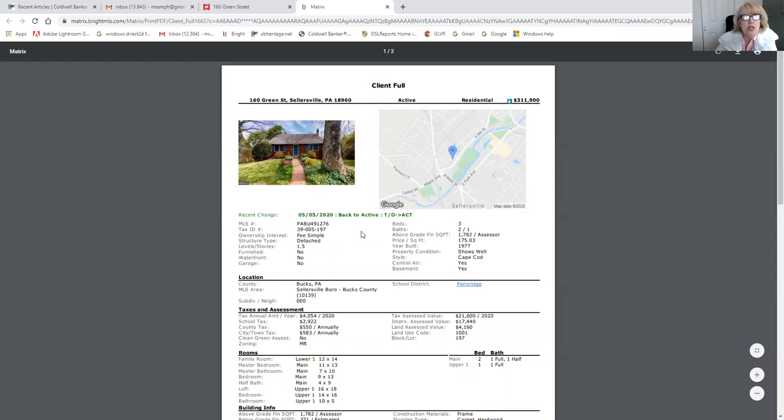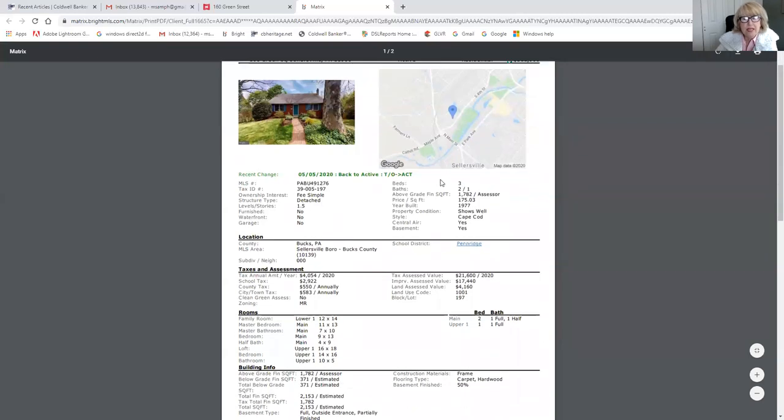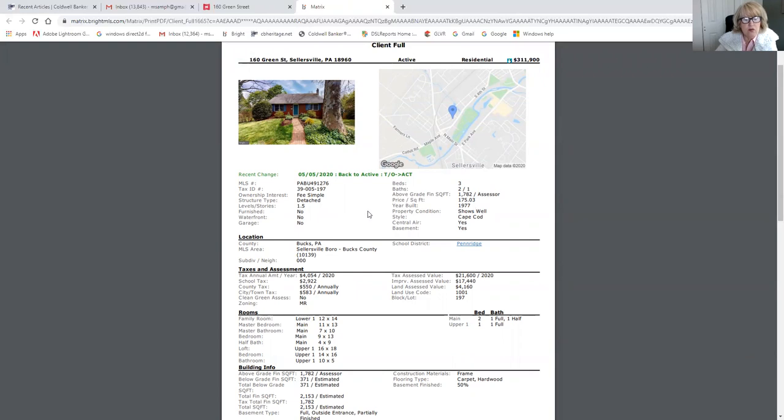This is what the MLS looks like. If you go into realtor.com, you'll see that the property is 160 Green Street, Sellersville — a very nice Cape Cod on a quiet street. The price on this property is $311,900. It is three bedrooms, two and a half baths, and it's got 1,782 square feet above ground. There is an upstairs, and there is also a finished basement that adds about 371 square feet, so the property has approximately 2,100 square feet total.